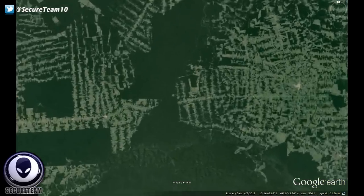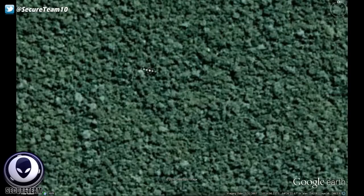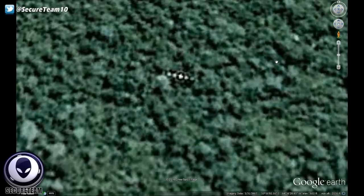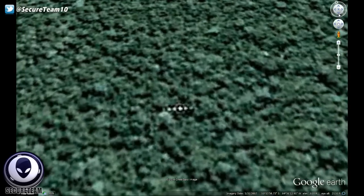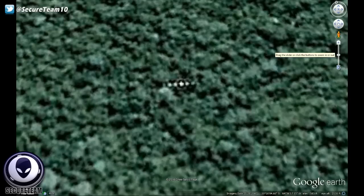Hey, what's up guys, Tyler here with Secure Team. We have an interesting find to show you today. I was emailed about this from a viewer, one of our friends from Ukraine, who found what looked like strange, possibly lights or objects on Google Earth in the Amazon rainforest. As you're seeing, he described them as sort of a cigar-shaped long line of what would have to be massive, shiny-looking orbs all in a line. This definitely does not blend in with the rest of the surroundings, and by the way, this is in Brazil in the state of Rondônia.